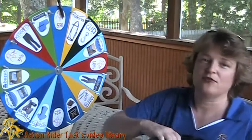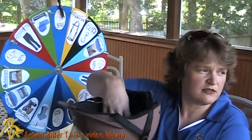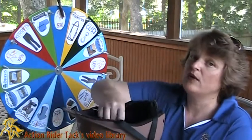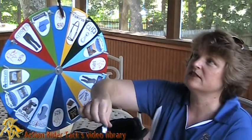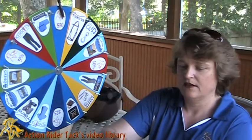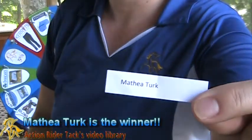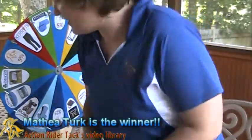Let's go ahead and draw a winner, shall we? Let's go ahead and move things around. Draw one name. Who is it? There it is. This is Mathia Turk. Mathia Turk! Hey Mathia, congratulations!